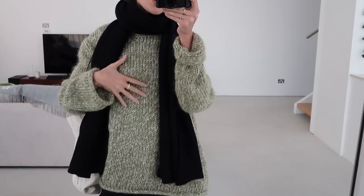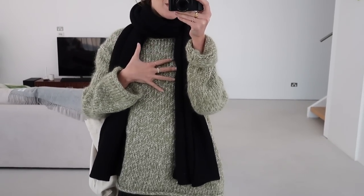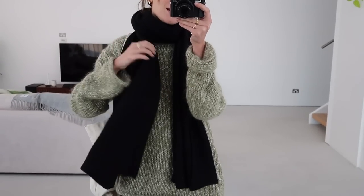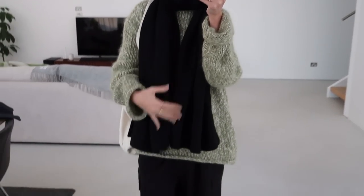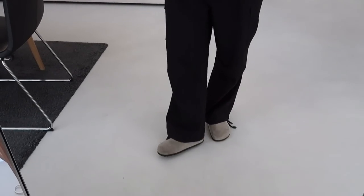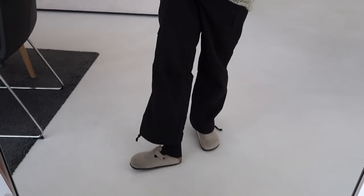Starting with the jumper, this one is from The Open Product — I got it maybe a year or so ago, so I'll try and link something similar. The scarf is from St. Agni. Cargo pants are the same ones I was wearing yesterday, they're from the Verlin, and my shoes are just my Boston Birkenstocks. Very simple outfit of the day, but some days are just like this. I'll see you guys again tomorrow.